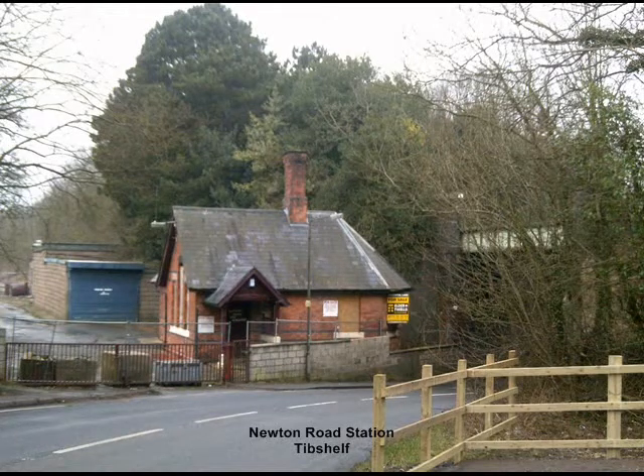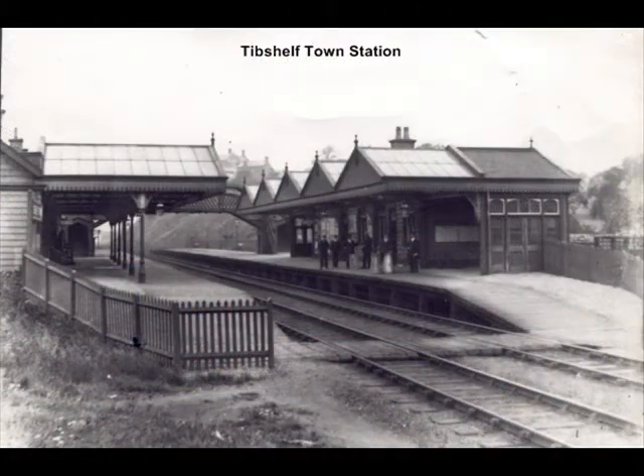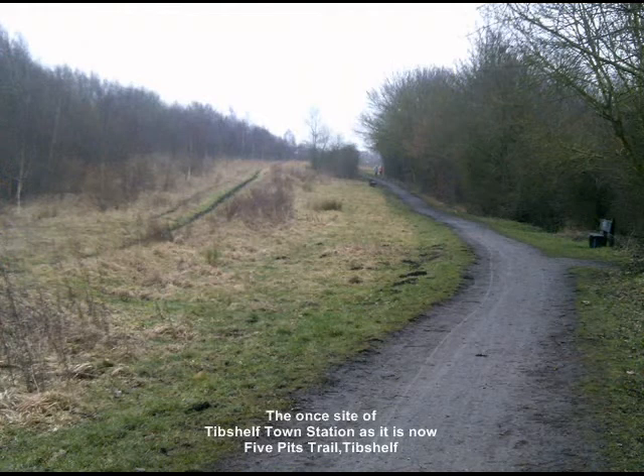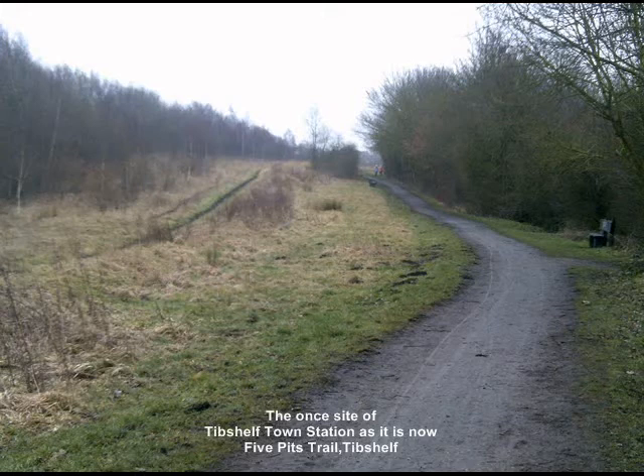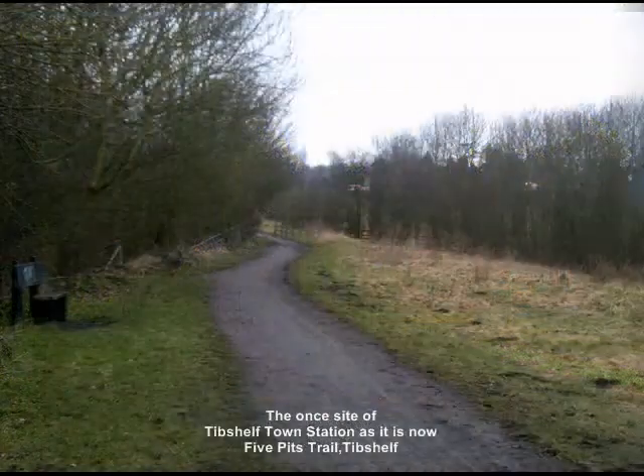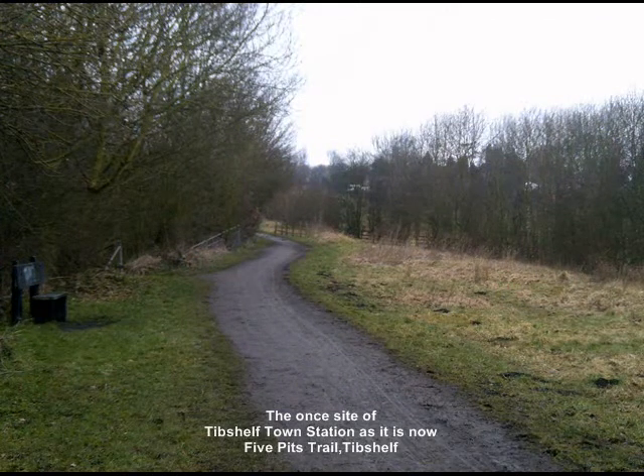The original track was partly laid to carry coal to the expanding London markets, but Tib Shelf became a thriving station on the line from the Great Central and Midland Railways. At one point, Tib Shelf boasted three stations. The main one was Tib Shelf Town, now the location of the Station Gallop on the Five Pitch Trail, near Tib Shelf Ponds. Doe Hill Station was nearer Moreton but within the Tib Shelf parish — the station building still stands alongside the main Midland line between Chesterfield and Nottingham, though no longer a station, the main line still carries regular trains.